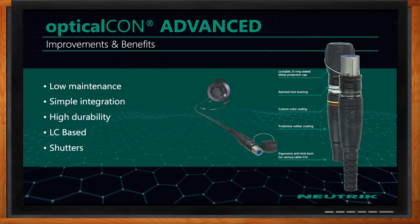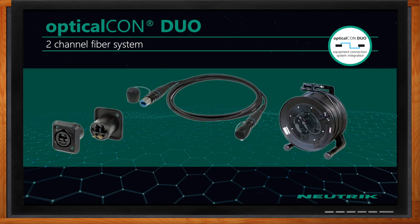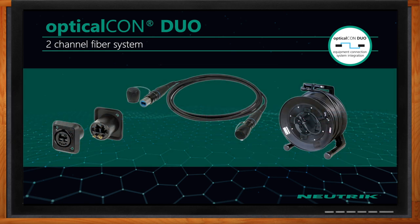Second, we are LC-based, so it's easy to integrate into LC fiber environments. And last, we have a proven design with 200 pounds of pull force on the cable ends, with upwards of 10,000 mating cycles, and we're up to IP68 protection on certain models.